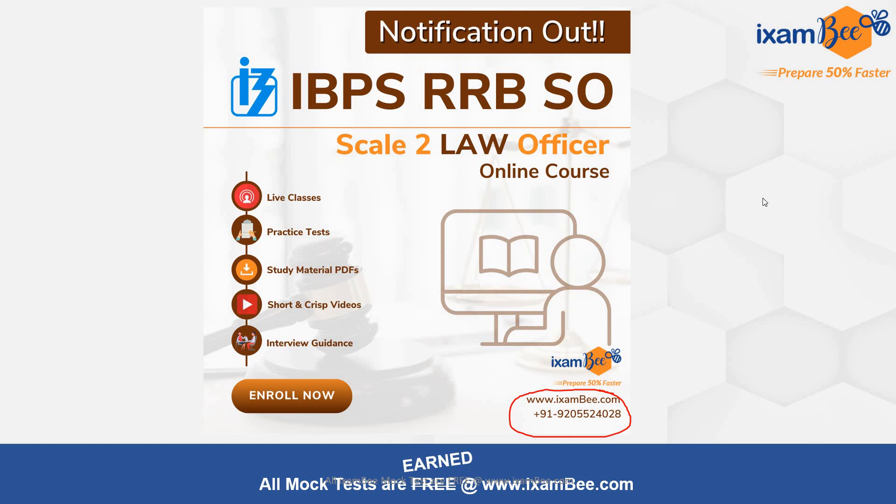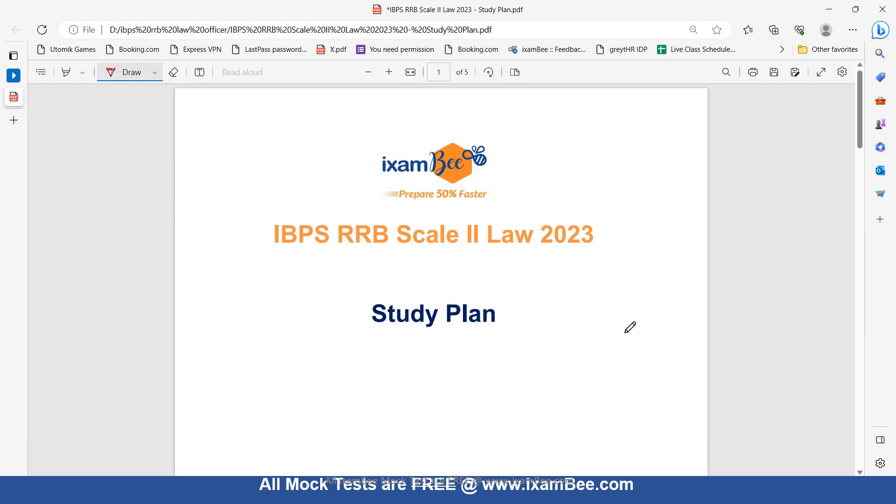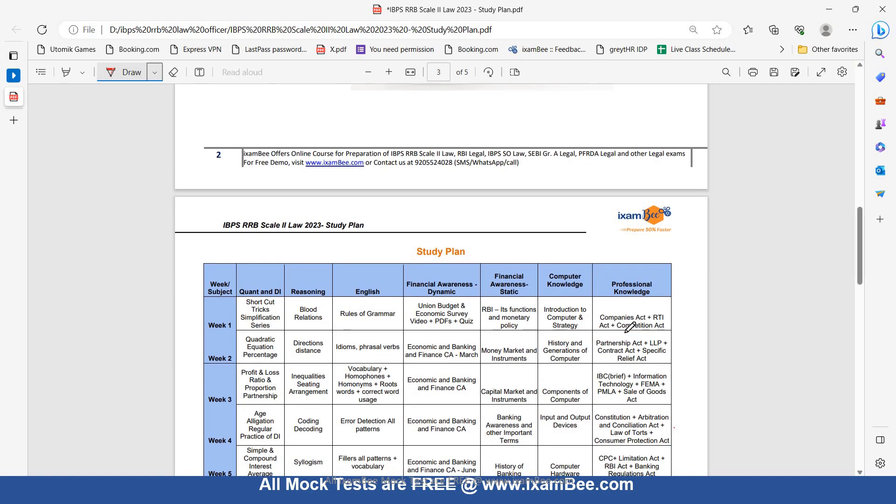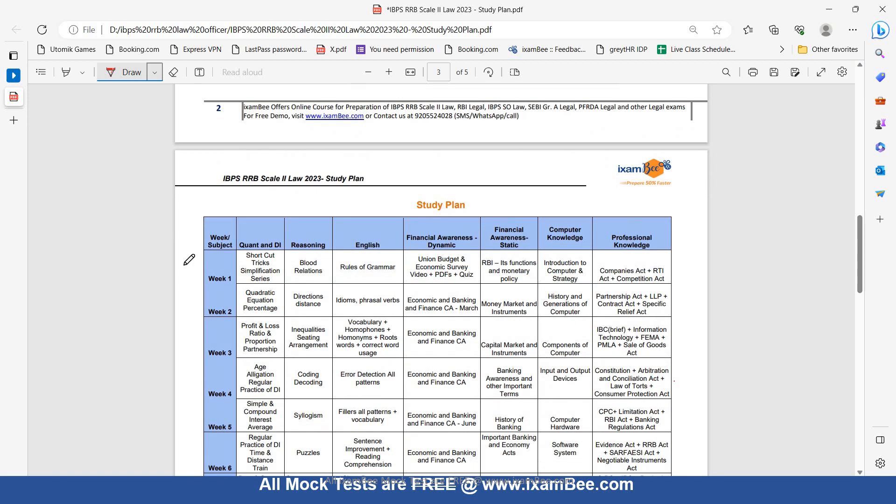Now let's have a look at the study plan. I have given you a month-wise strategy, and this is a week-wise study plan. You can restructure it day-wise according to your strengths and weaknesses. This study plan will give you an idea of what all you need to study and how much time is required week-wise. For example, in Week 1 for Quant cover shortcut tricks, simplification, and series. For Reasoning, cover blood relations. For English, cover rules of grammar. Financial awareness is divided into two parts: dynamic content and static content. For dynamic content, study the Union Budget and Economic Survey.